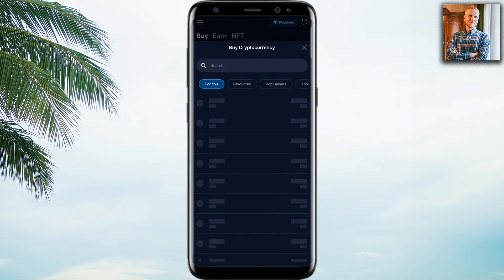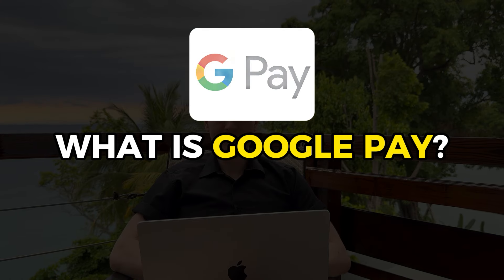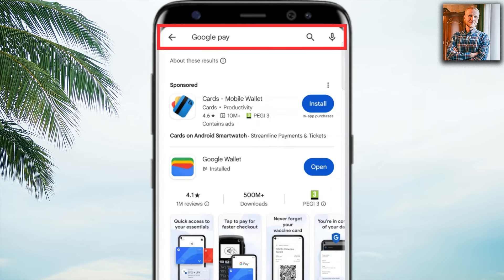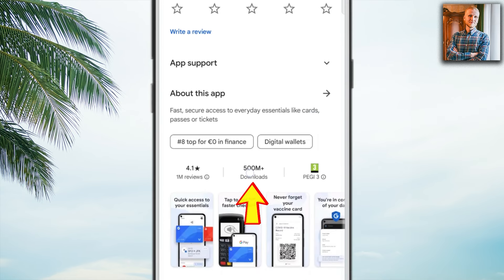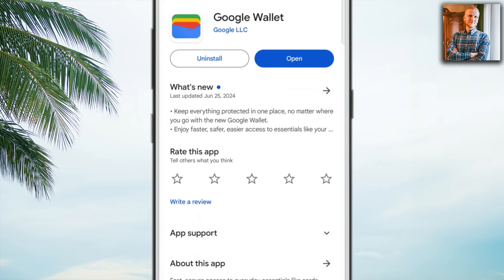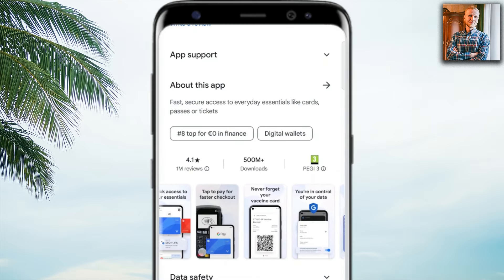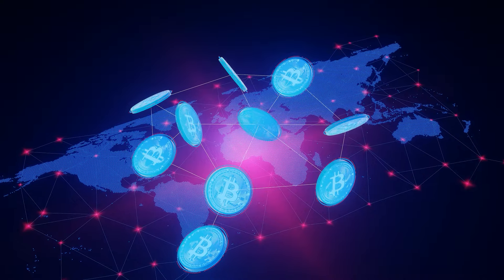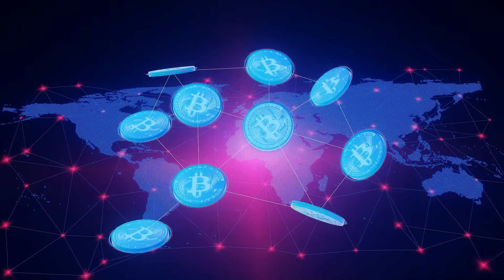Before I show you the details of the buying process, let me explain what Google Pay is. When you type on the Google Play Store 'Google Pay,' you will find Google Wallet, which has been downloaded more than half a billion times. It's a mobile wallet you can use to easily pay for things, and nowadays you can even use it to buy crypto and Bitcoin.